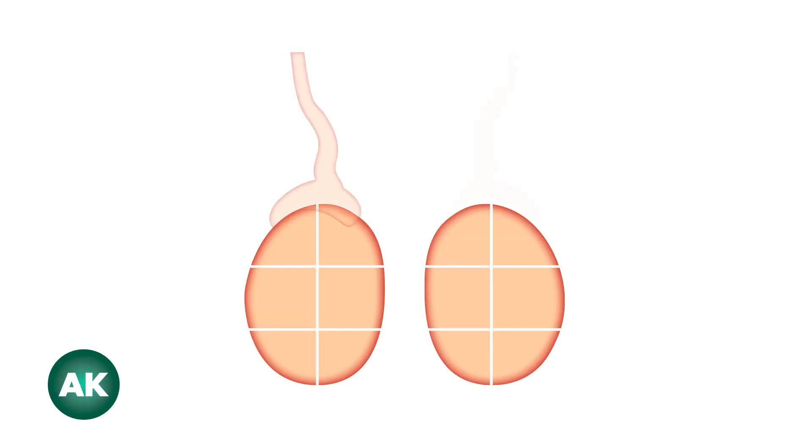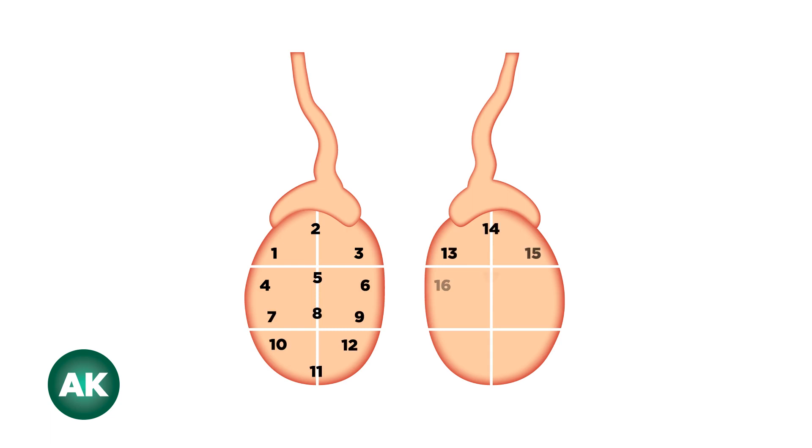Testicular mapping is an advanced fertility procedure that is performed on men that have a diagnosis of azoospermia. Very few specialists around the country perform this procedure. Azoospermia means the finding of no sperm in a man's semen on a semen analysis. This is found to be the case in about 1% of all men and in about 10 to 15% of males with a known fertility issue.